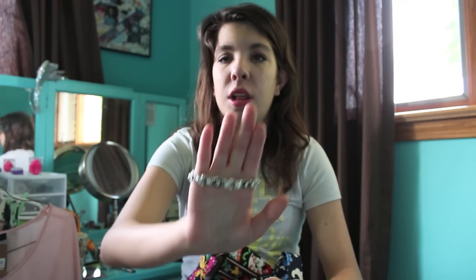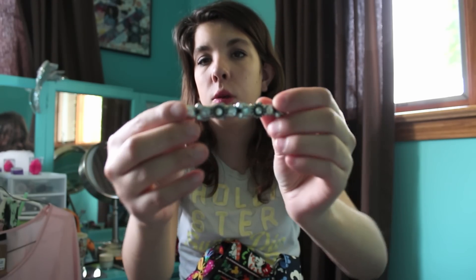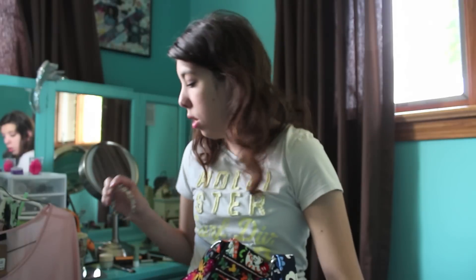I saw this bracelet and I had to have it because I got one last time I was in Disney and I wore it all the time, but one of the mouse ear jewels came out. So I had to get another one. This one is just like a crystal little bracelet and I absolutely love it and cannot wait to wear it.